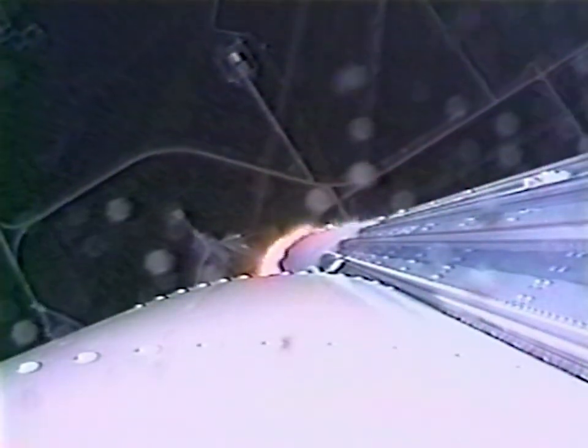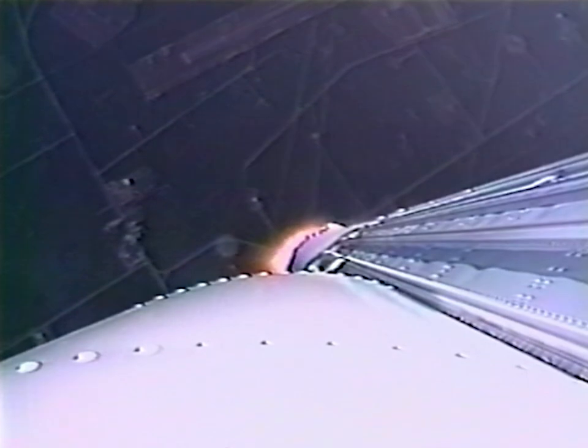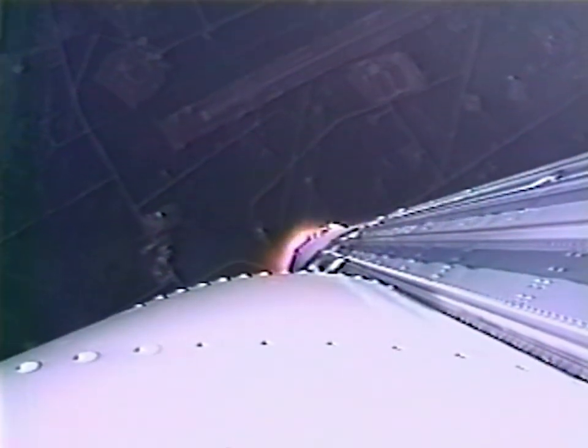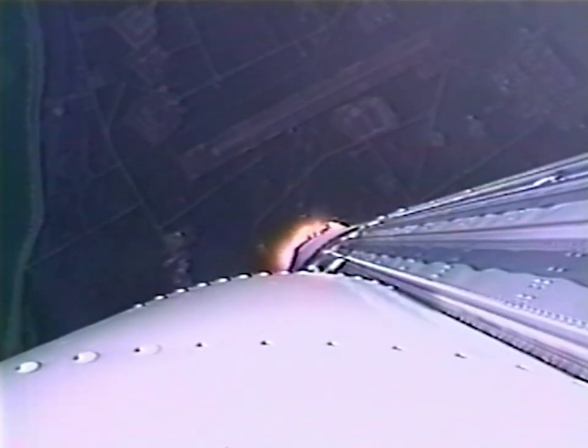We have Atlas-2U to close group control. Engine operating parameters continue to look normal. The vehicle is now throttling down in preparation for supersonic transition. We continue to fly normally, everything looks good.